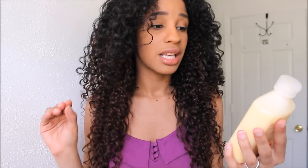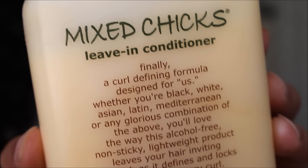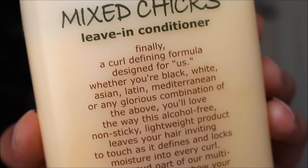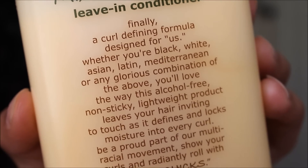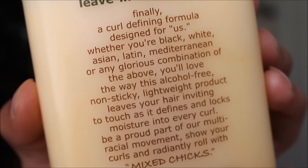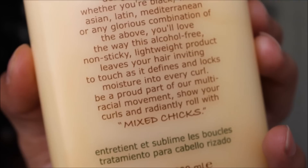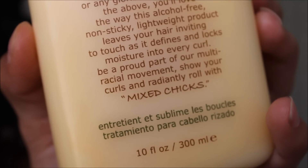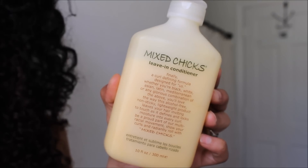What it says is: 'Mixed Chicks Live-In Conditioner — finally, a curl-defining formula designed for us. Whether you're black, white, Asian, Latin, Mediterranean, or any glorious combination of the above, you'll love the way this alcohol-free, non-sticky, lightweight product leaves your hair inviting to touch as it defines and locks moisture into every curl. Be a proud part of our multi-racial movement. Show your curls and radiantly roll with Mixed Chicks.'